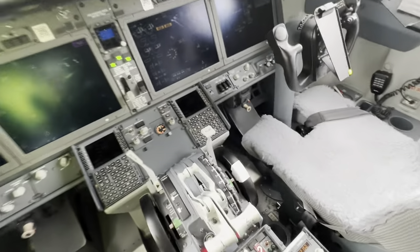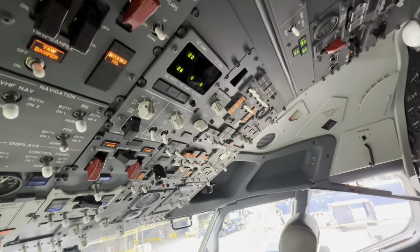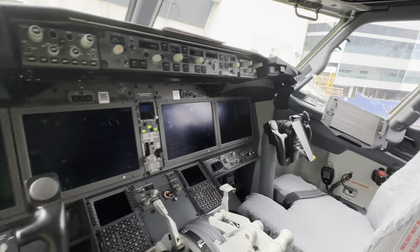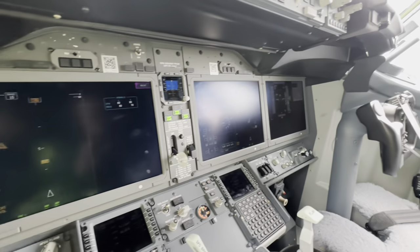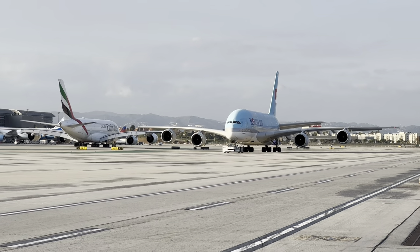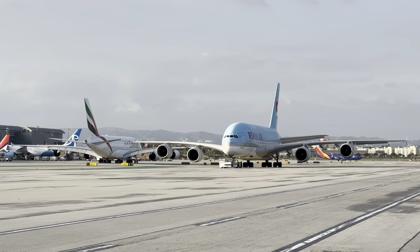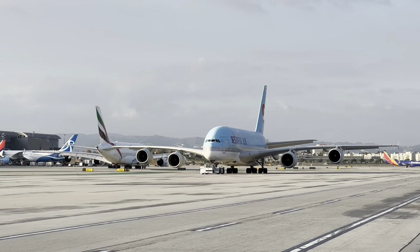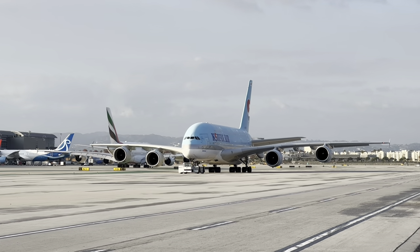Here is what the 737 MAX flight deck looks like - my flight deck almost looks the same, a few things have changed. She's a beauty though. Look at those big old panels.